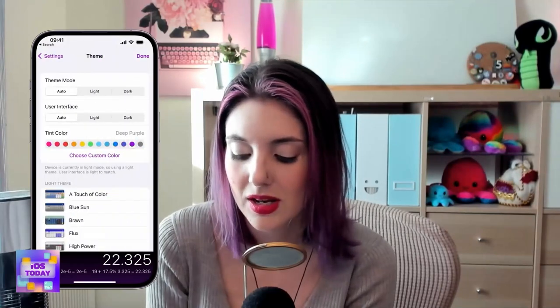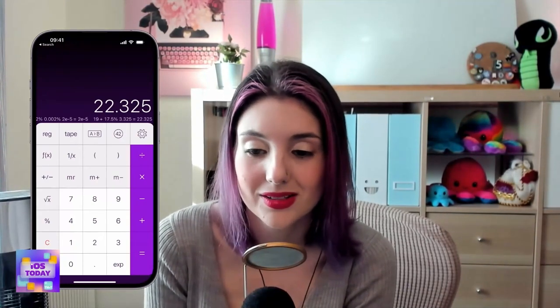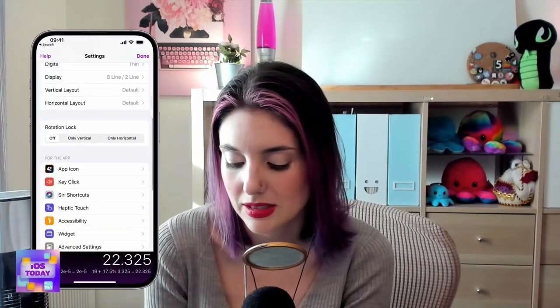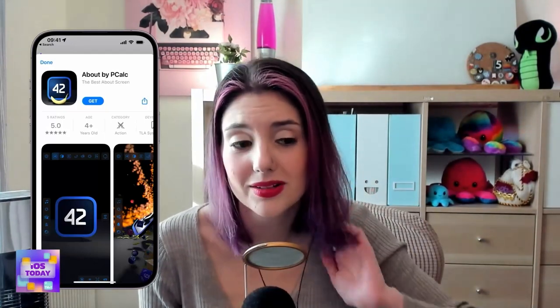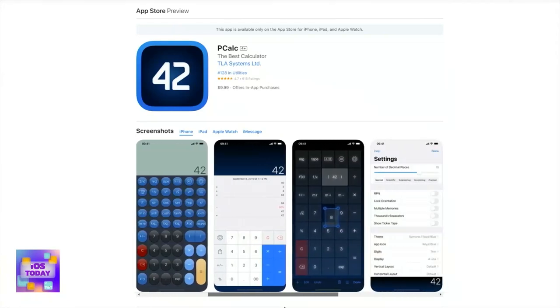pCalc is $9.99, and there's a free version called pCalc Lite in the App Store. Check out the settings and the About section — there's even a separate app called the 3D About Screen on the App Store where you can throw flaming bananas. If you just need a great calculator for repeated mathematical functions, check out pCalc. With that, we've reached the end of this first segment — hopefully you found some new tools or were reminded of old ones to add to your iOS and iPadOS toolbox.